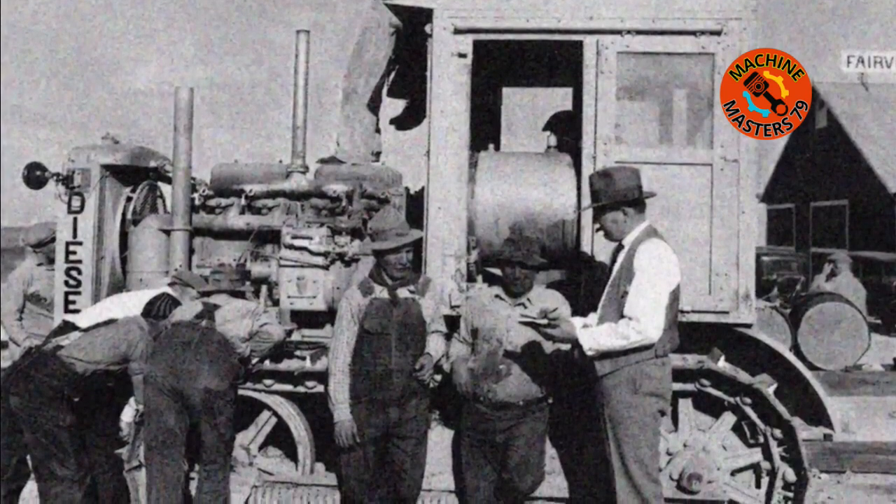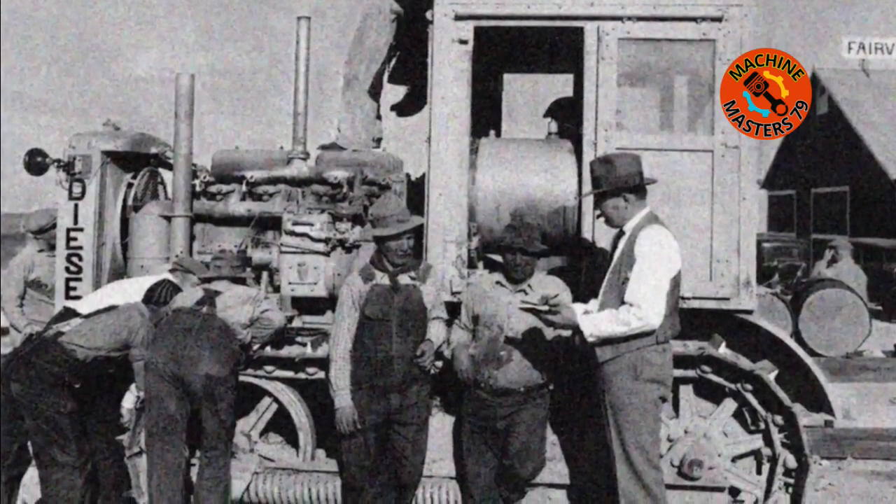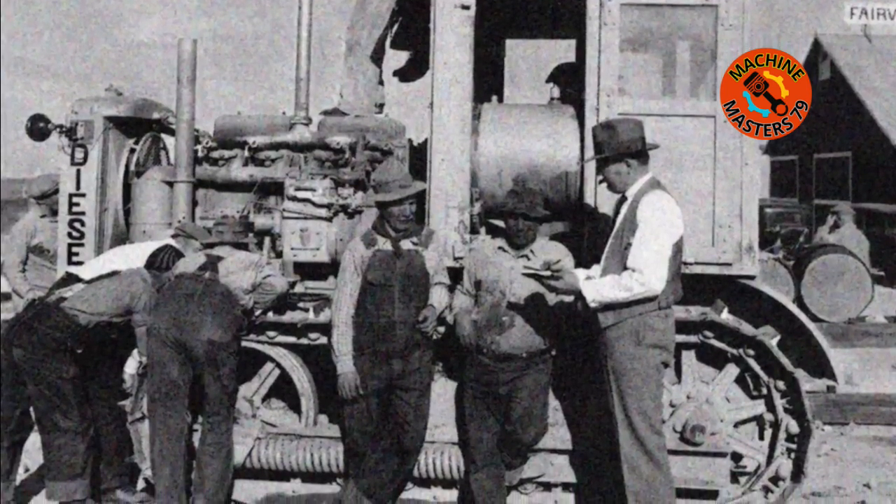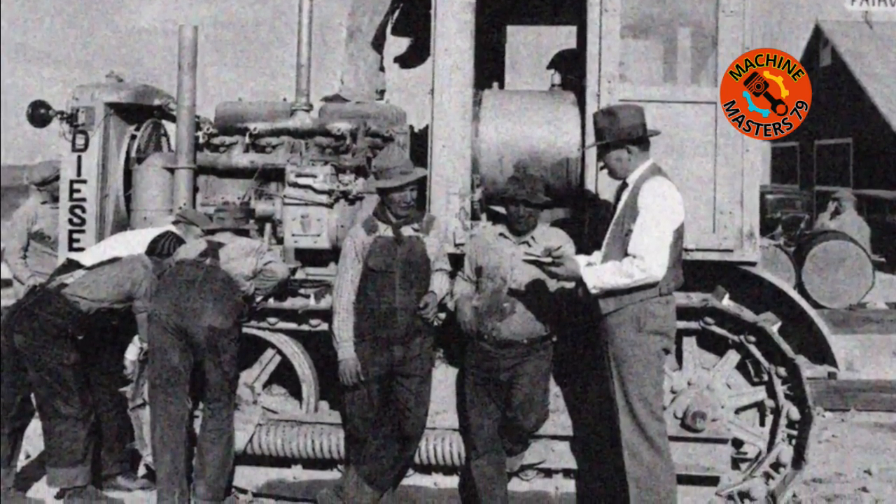While the Caterpillar 60 was eventually succeeded by newer models in Caterpillar's lineup, its legacy as a robust and powerful tractor continues to be appreciated by collectors, enthusiasts, and historians today.